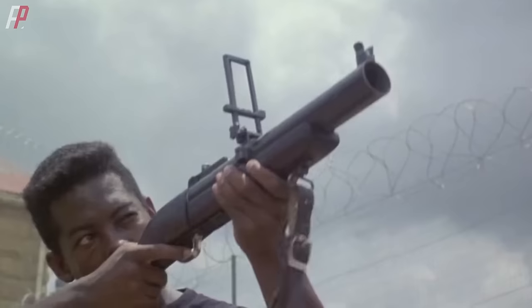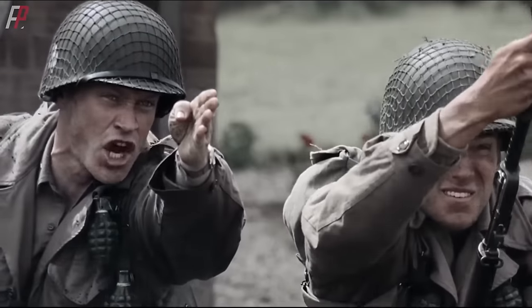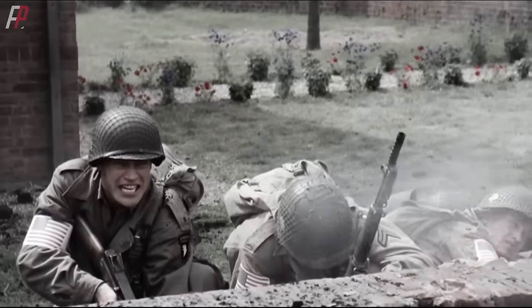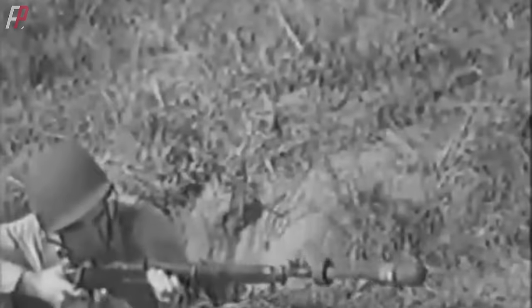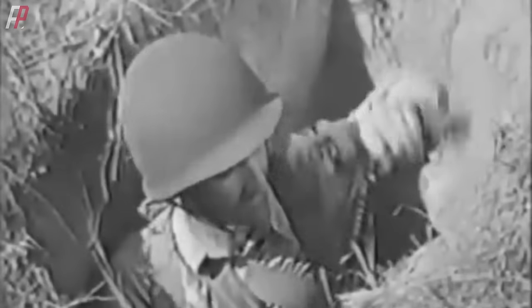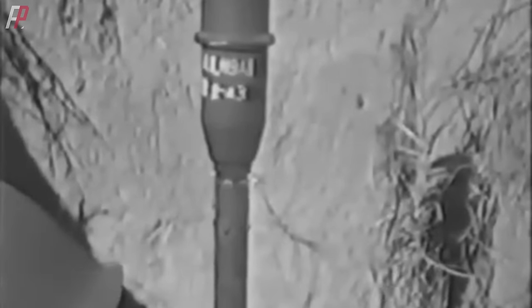Before the introduction of the M79 grenade launcher, infantry units did have a type of close-range indirect fire support, namely rifle grenades. They used a propellant from a blank cartridge fired from the rifle to propel the explosive warhead attached to the front end of the rifle towards the target. During World War II, rifle grenades had a wide variety and extensive use.